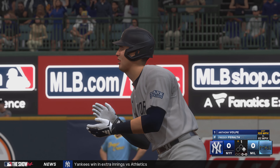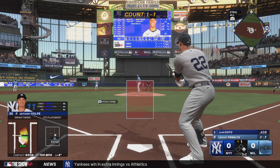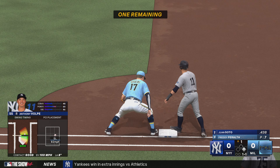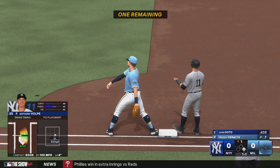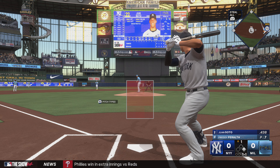Those are the types of hits where you don't feel any vibration in your hands whatsoever. Such a good feeling. That's about as textbook as it gets. Got his stride and the load out of the way early. He stayed inside that ball and squared it up out front. That was like he was in the cage hitting off a tee.